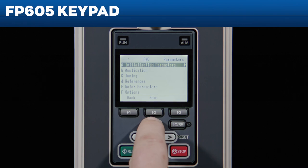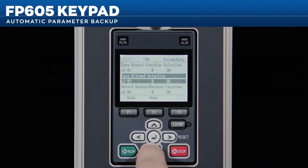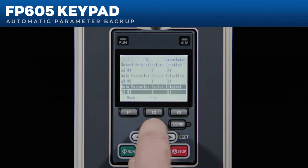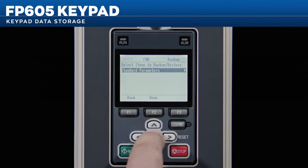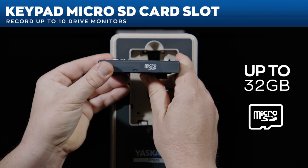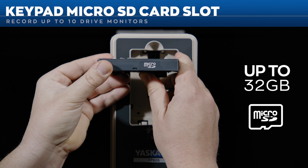If you forget to save your parameters, the FP605 has you covered. The FP605's automatic parameter backup periodically checks for parameter updates and saves all your changed settings without you needing to lift a finger. To track and record drive operation over time, use the keypad's integrated data storage capabilities — the keypad can support up to a 32 gigabyte micro SD card to record up to 10 drive monitors. Data logging has never been easier.